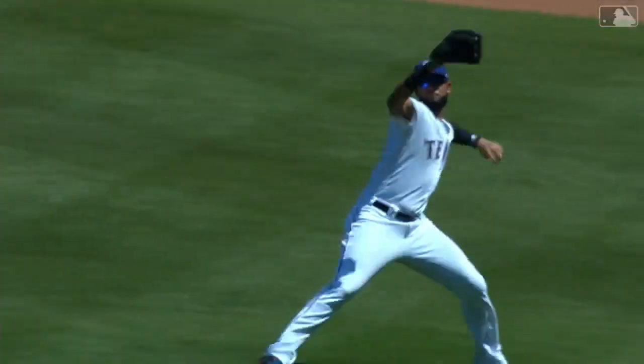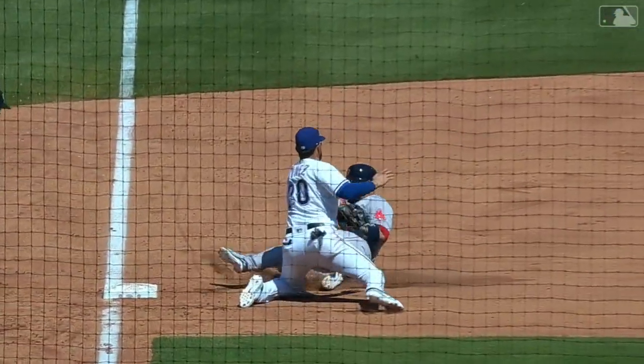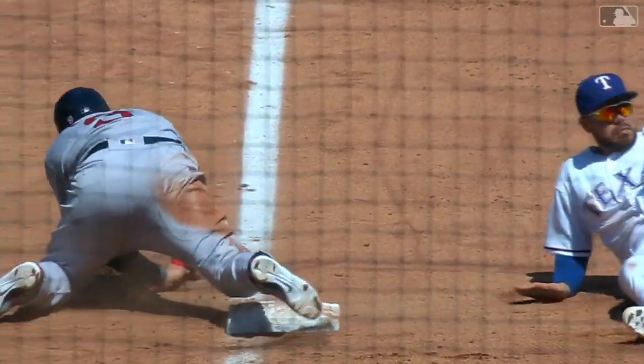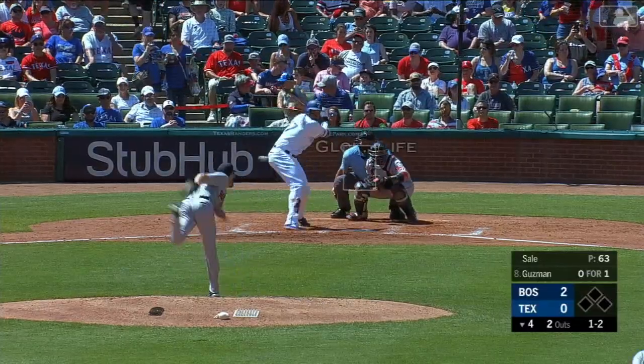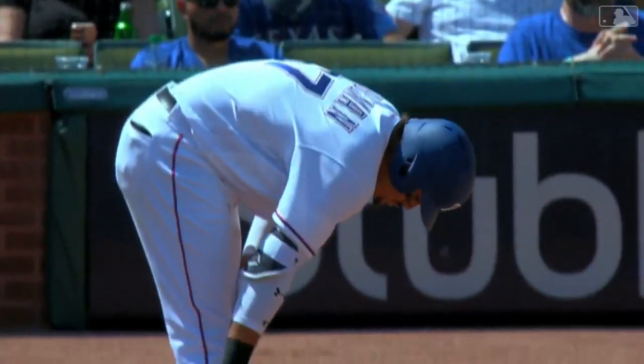What an arm from right field — Nomar Mazzara does it again! You don't want to be thrown out at third base to end an inning, but at the same time you don't expect to be thrown out at third base from that far out in right field. There's a swing and a miss for strike three — the seventh strikeout.